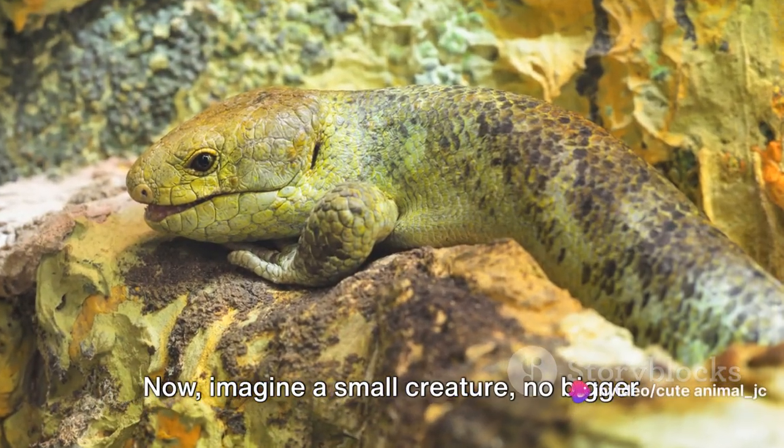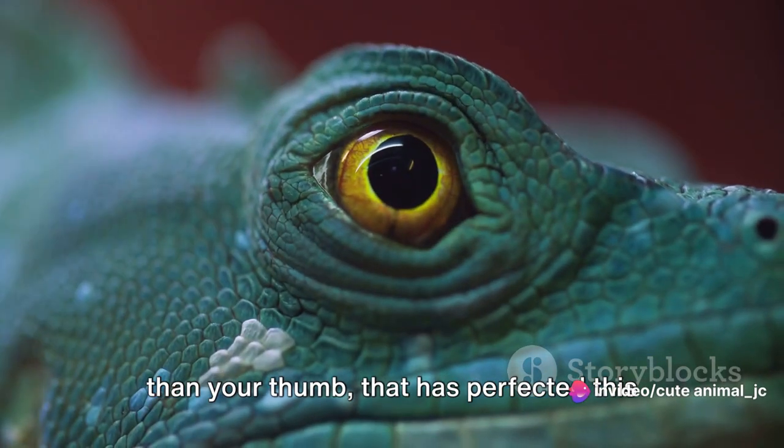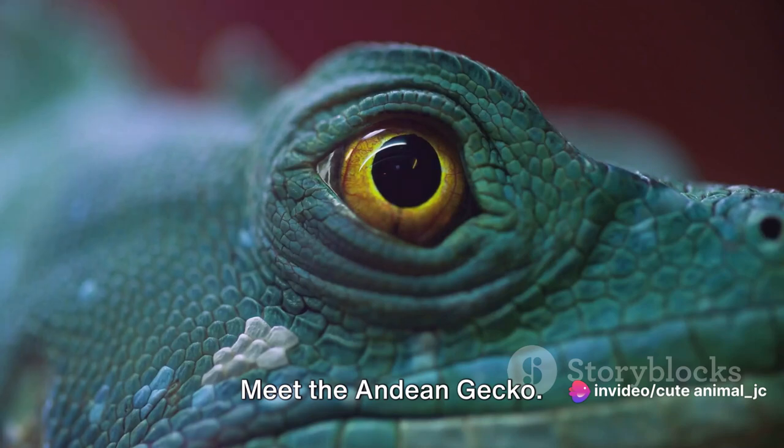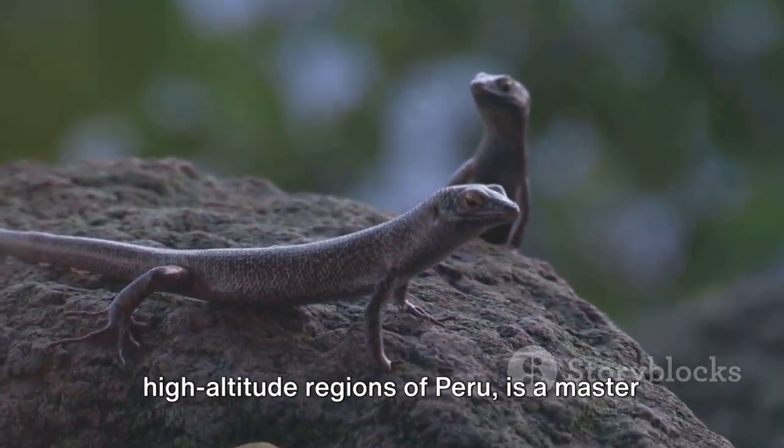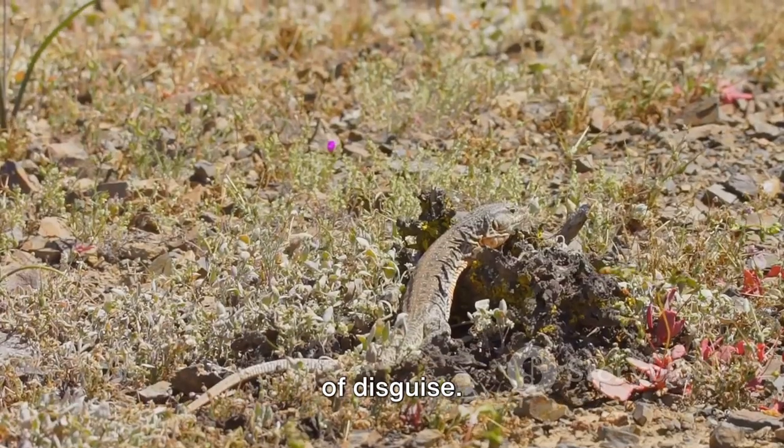Imagine a small creature no bigger than your thumb that has perfected this art of blending in. Meet the Andean gecko — native to the high-altitude regions of Peru, it is a master of disguise.